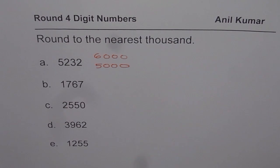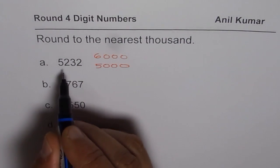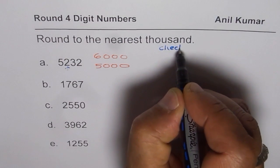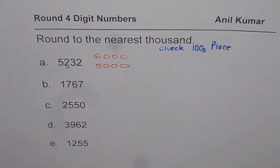Now we have to check which one is correct. Should we round 5,232 to 5,000 or to 6,000? Well, for that, since we are rounding to 1,000, we check the number at the hundreds place. In our case, the hundreds place digit is 2.